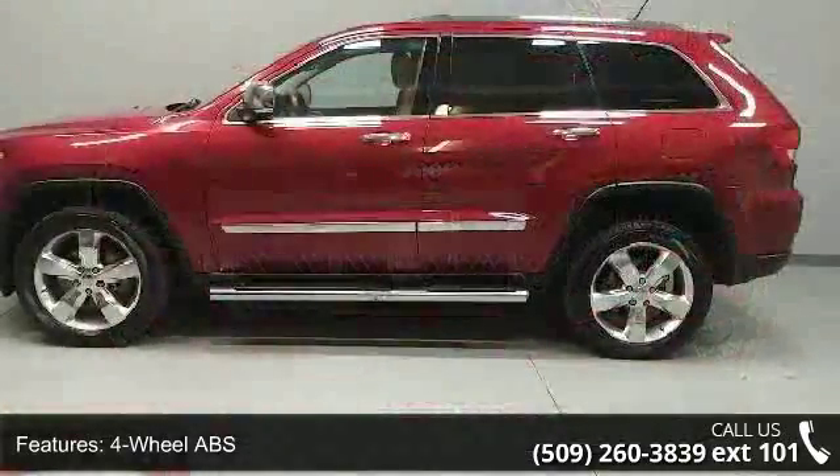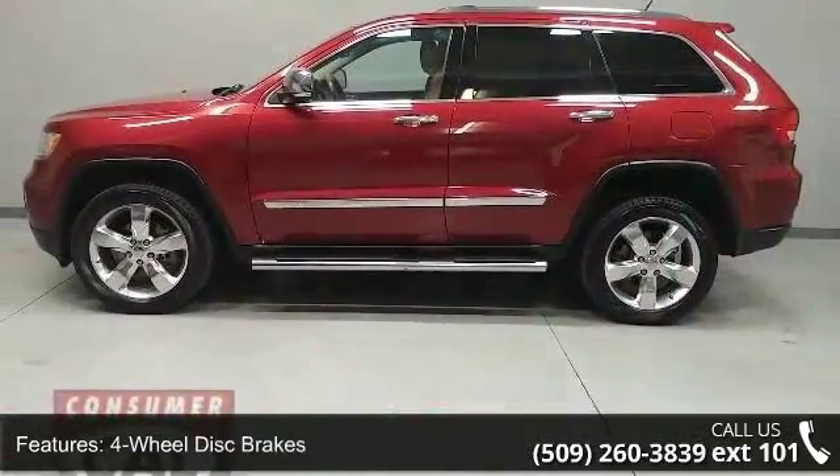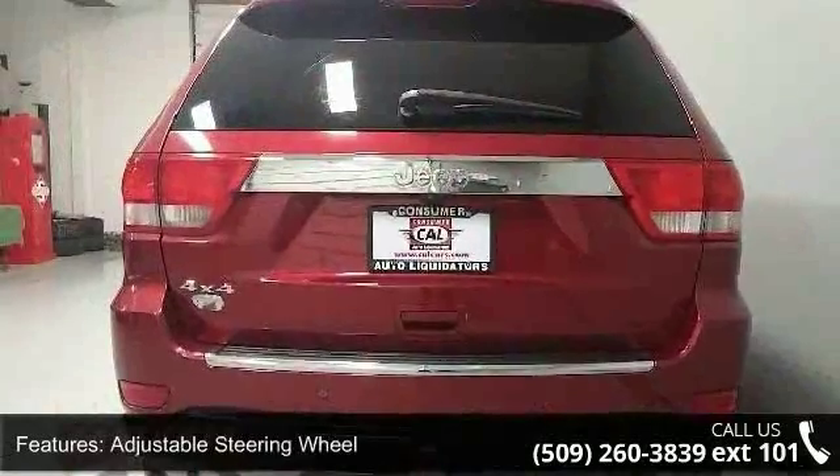4-wheel ABS, 4-wheel disc brakes, 4x4, adjustable steering wheel, aluminum wheels, auto-off headlights, auxiliary power outlet, backup camera, Bluetooth, and bucket seats.